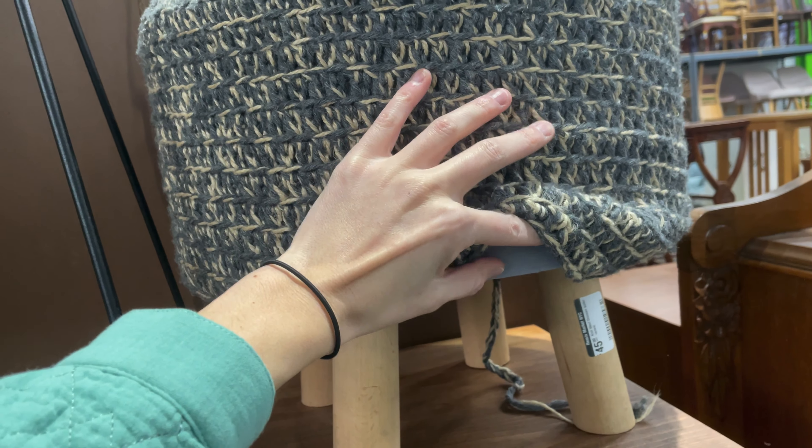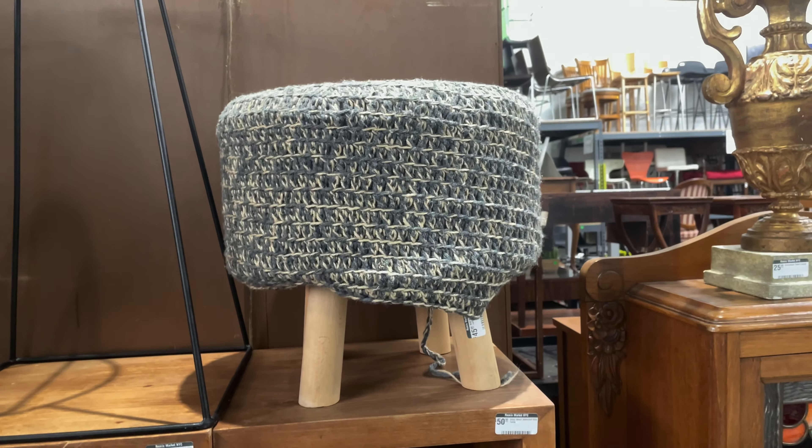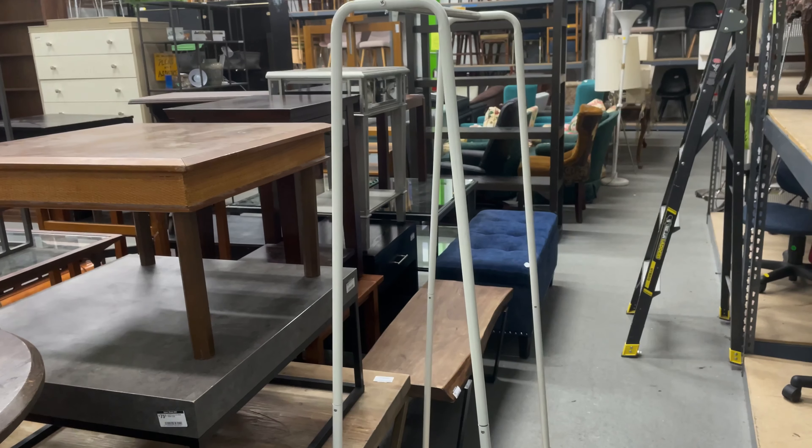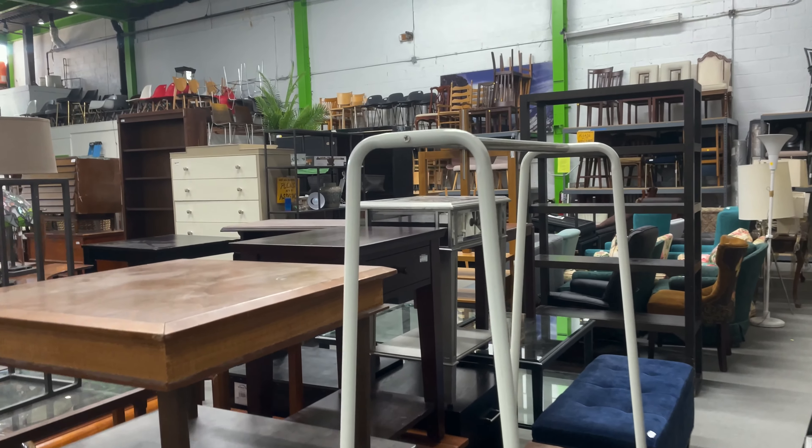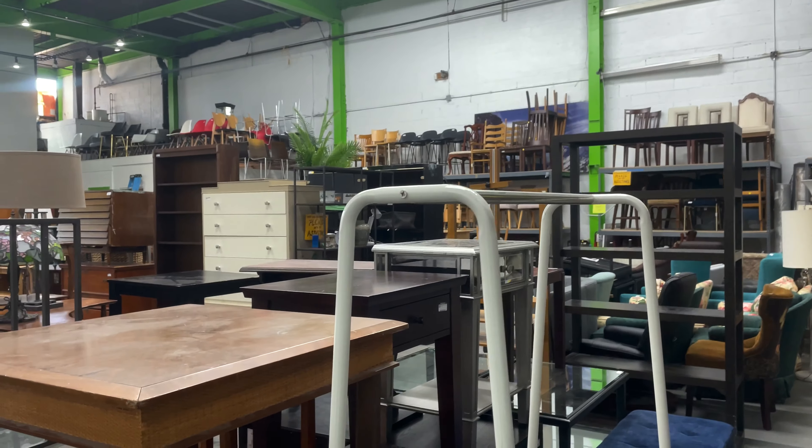There is this little footstool for 45, which is definitely in my budget. It looks like the top comes off and could be recovered with fabric of my choice — so I feel like that's a good option. Here is a clothing rack which I think could work for the front or back of the store. They're only asking 20 for it.